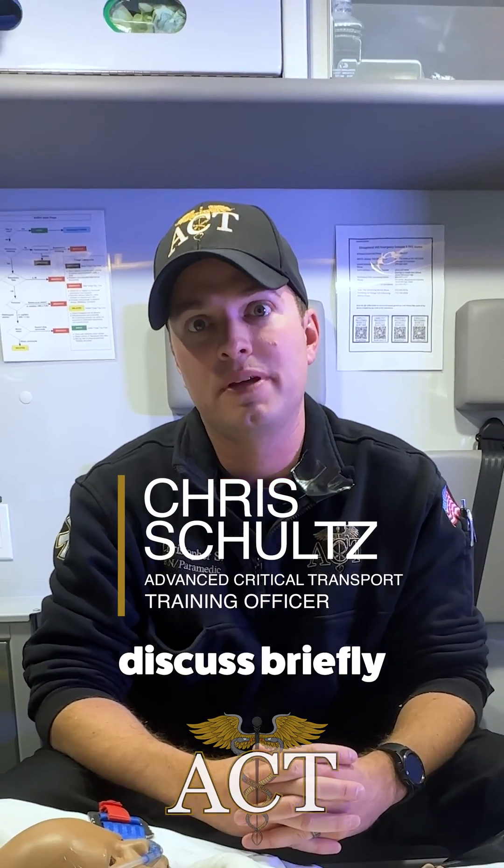My name is Chris Schultz. I am a critical care paramedic and nurse at Advanced Critical Transport. I'm going to discuss briefly magnesium sulfate in pediatric asthma and reactive airway disease.